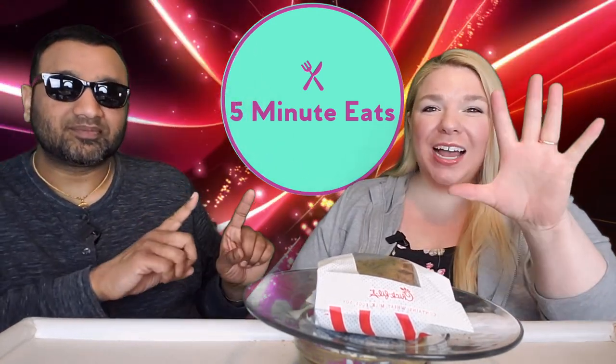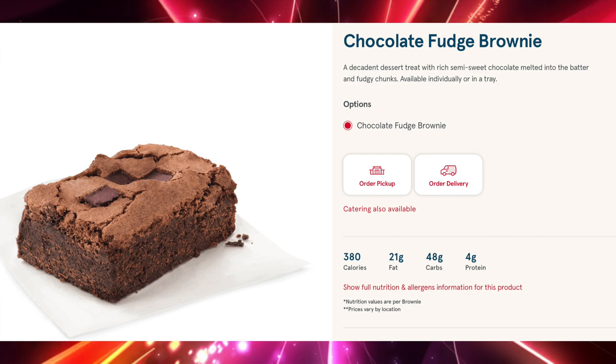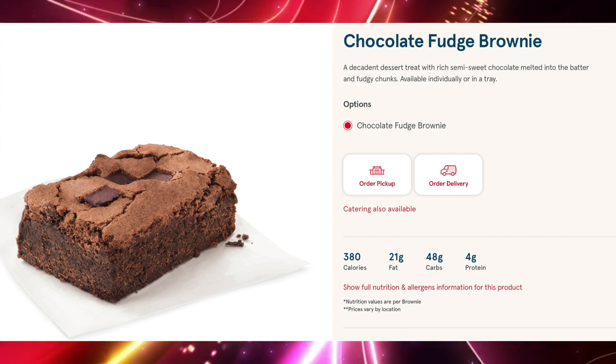Hey everyone, welcome back to 5 Minute Eats. It is Fast Food Fridays here on 5 Minute Eats — every Friday at 11 p.m. Central you can tune in and find a new fast food review from us. Today we are going to do the Chick-fil-A Chocolate Fudge Brownie, a decadent dessert treat with rich semi-sweet chocolate melted into the batter and fudgy chunks, available individually or in a tray.